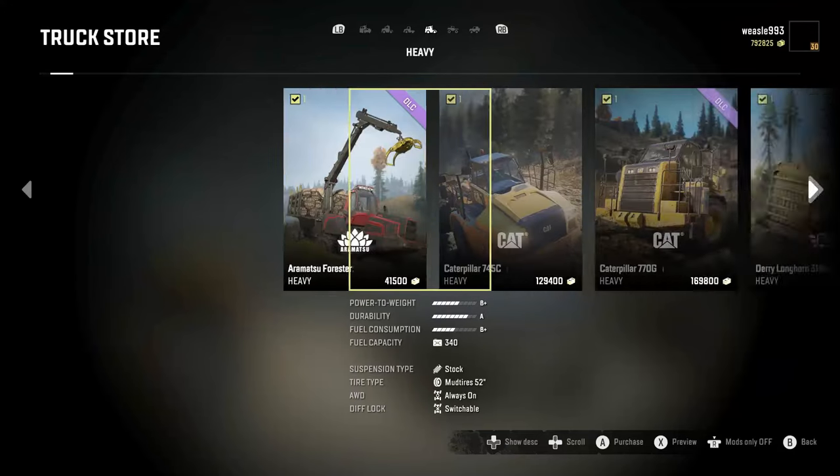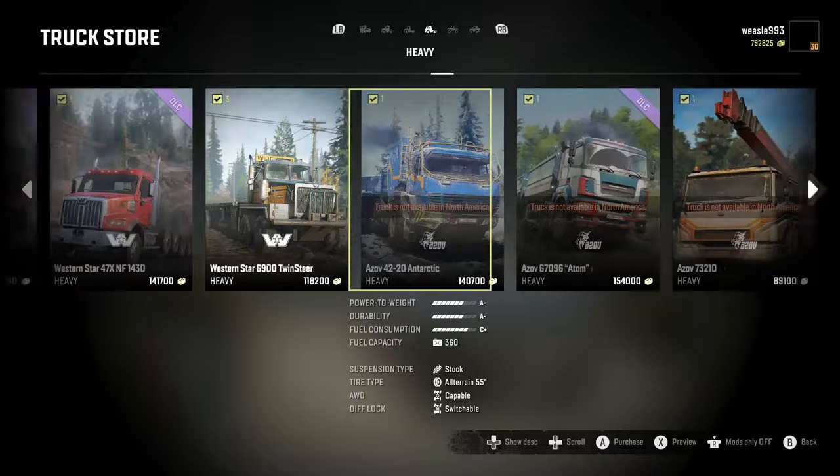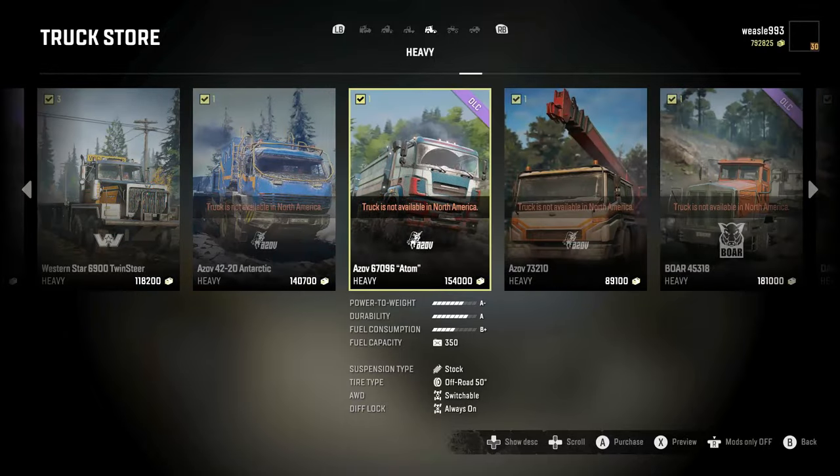The truck is listed in the heavy category at 154,000. It has a power weight of A-, durability of A, fuel consumption of B+, and a 350-liter fuel capacity. It comes stock with an off-road 50-inch tire, switchable all-wheel drive, and always-on diff lock.